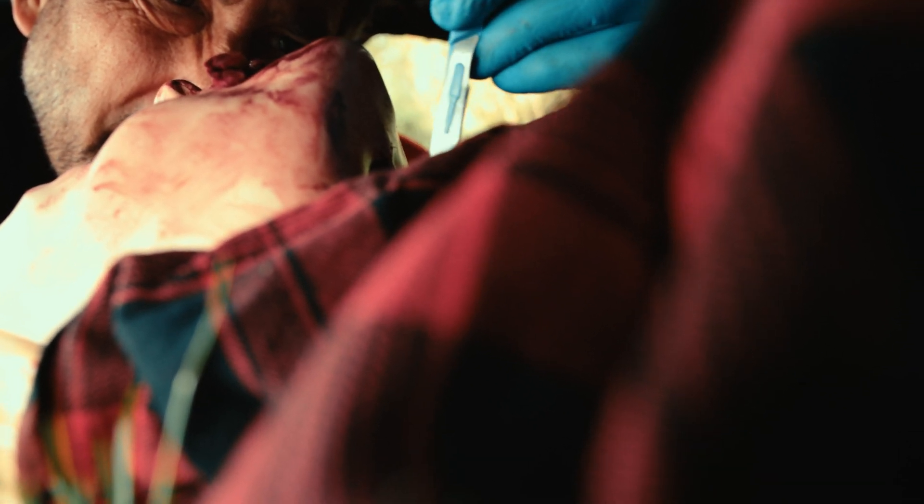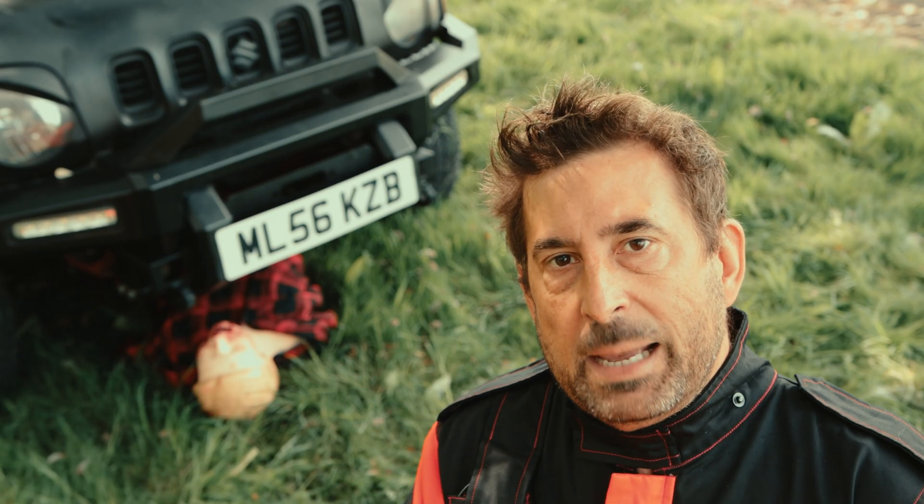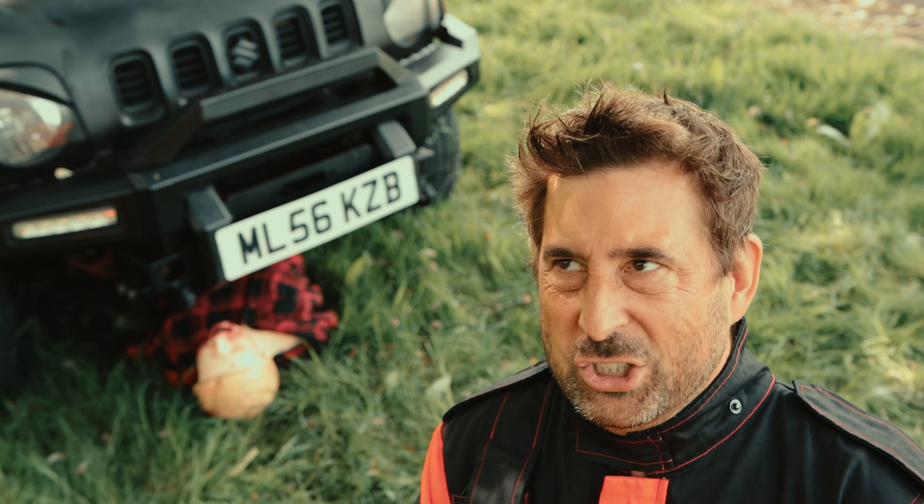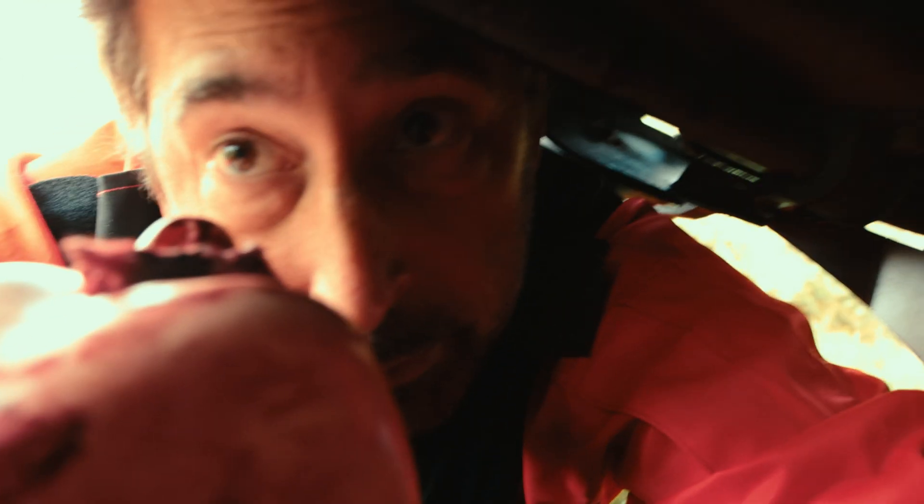There were two problems though. First, due to the limited access to my patient, performing a long cut in a safe manner was almost impossible. Second, this type of cut usually creates a splash of blood and I didn't have a proper face shield — bad paramedic. Human factors started kicking in.